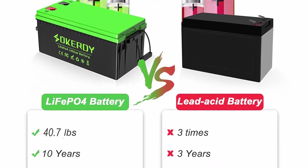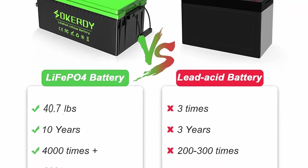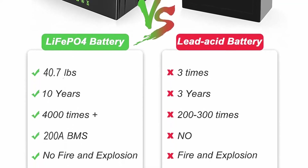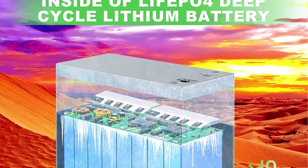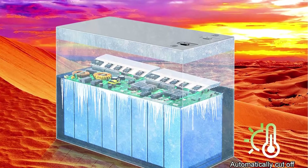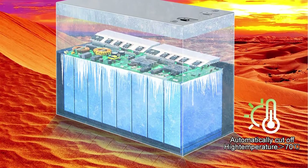The 24V 200Ah battery capacity is the same as a 12V 200Ah battery, but it meets your higher voltage and longer battery run time with one 24V 200Ah battery.